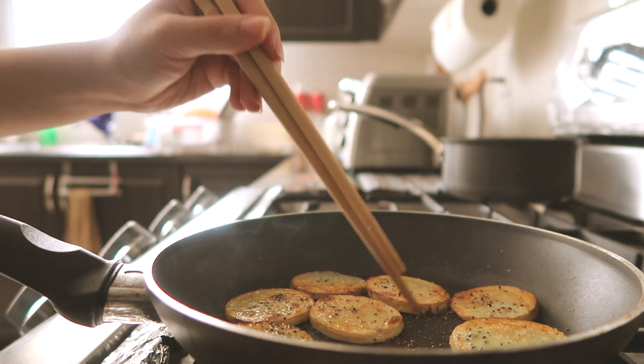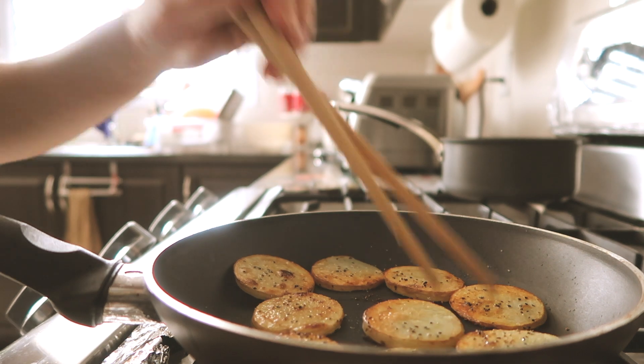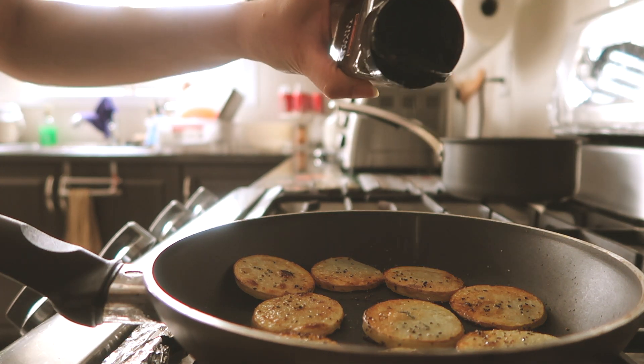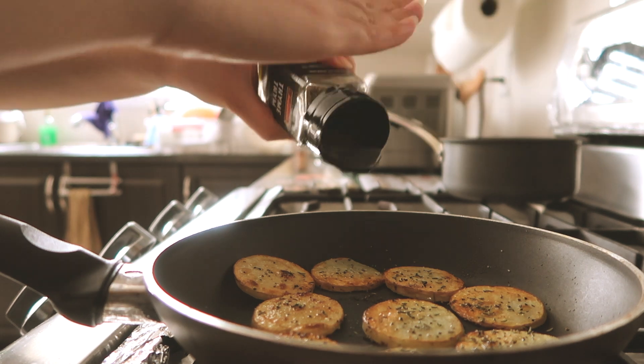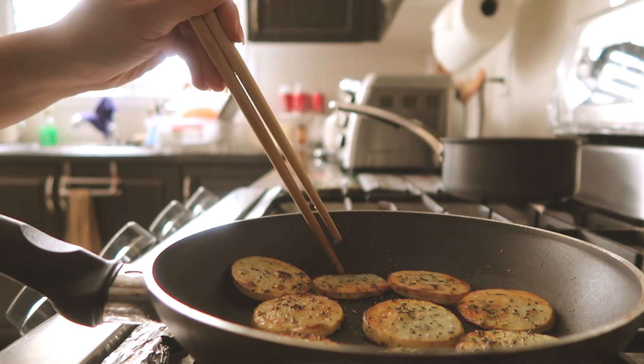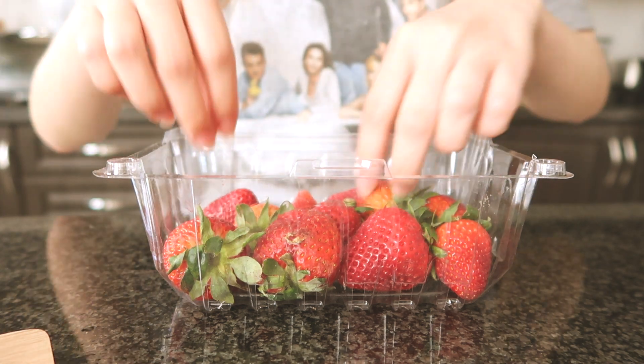Side note: I made a big mistake this day by wearing my friend's t-shirt because the camera would constantly focus on the faces on my shirt instead of where I wanted it to focus, so I had to cut out a lot of blurry clips unfortunately.